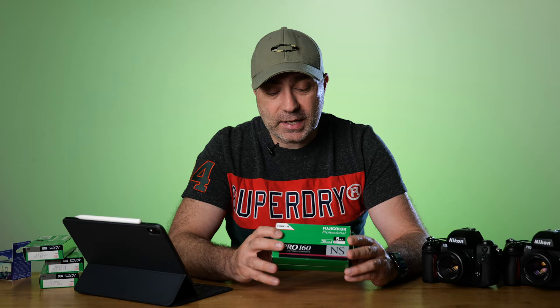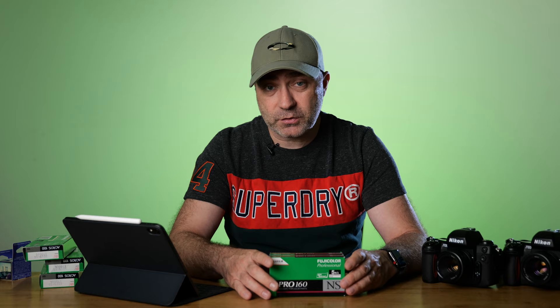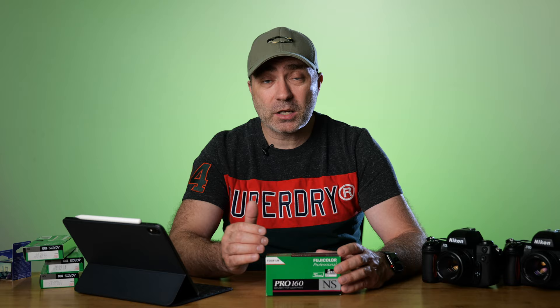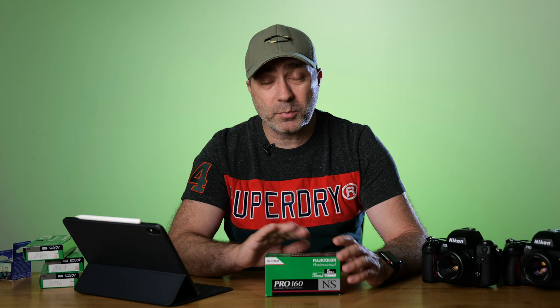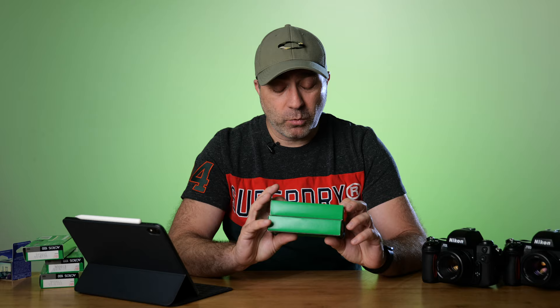I also picked up two packs of Fuji Pro 160 NS — apparently a discontinued film, so I bought the last two packs available. I'm going to put this up against Portra 160 in 120 format over the next few weeks. Remember, with all my film videos you have a chance to win that film — subscribe to the channel for that upcoming video, and I'll send you two rolls of 120 Pro 160 NS color film from Fuji.